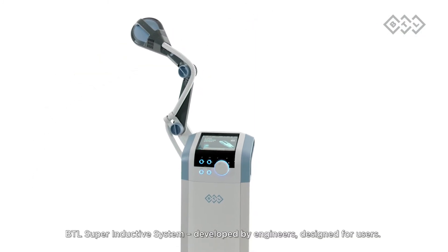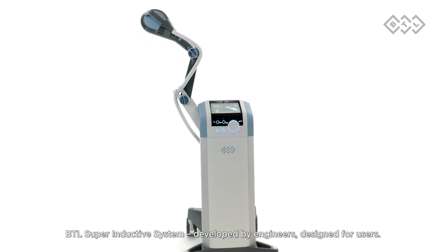BTL Superinductive System — developed by engineers, designed for users.